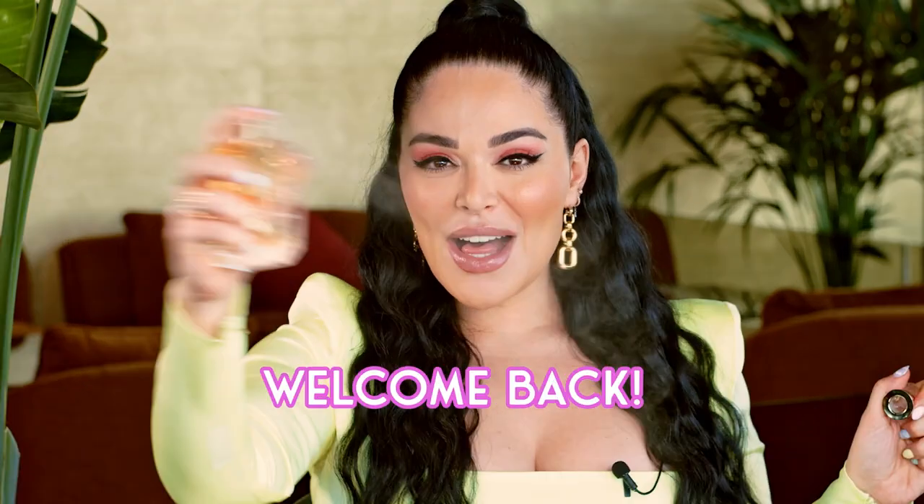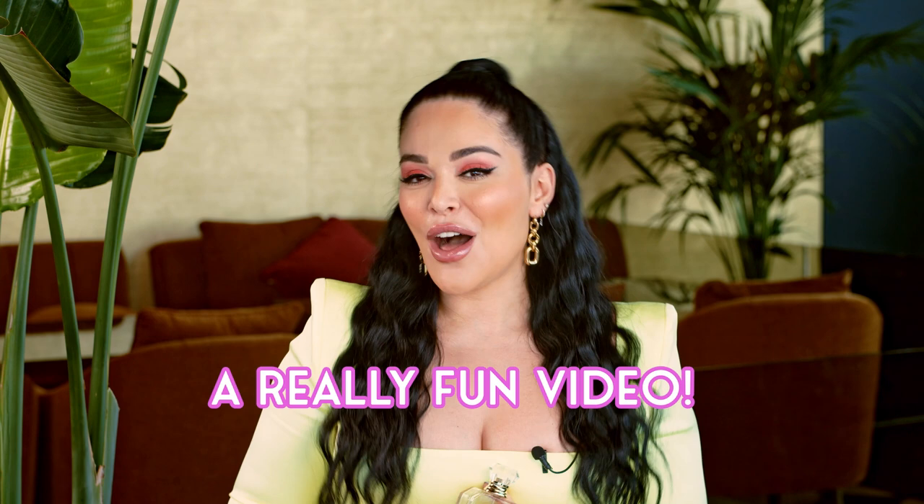Hi my loves! Welcome back! Today we're gonna do a really fun video all about the Kale Decoded for our Citrus 08.